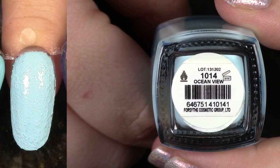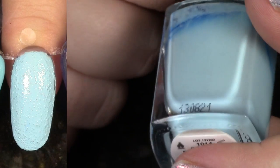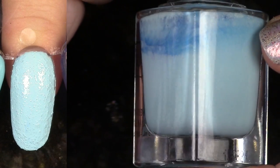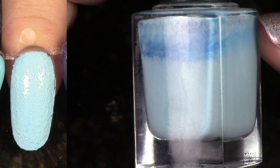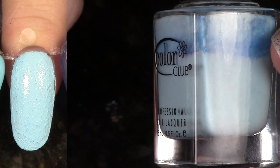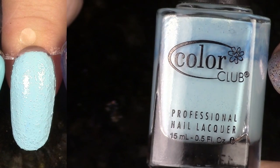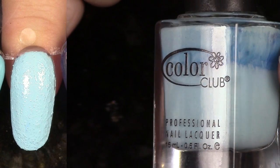This next polish, Ocean View, comes from the Sea Salt Collection that released Spring 2014. This was right when I first started making reviews — I think this was the first collection I reviewed. In any case, this is a really gritty texture. Not a lot of brands did this kind of texture, so I'm going to hang on to this because it's a color I really enjoy.